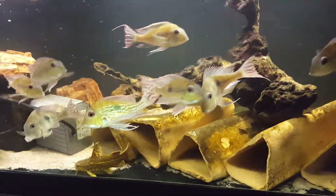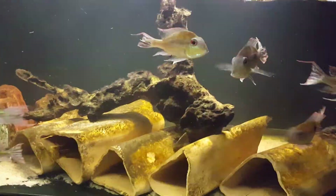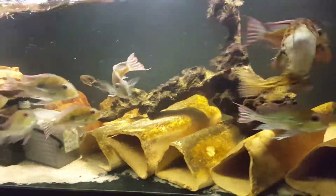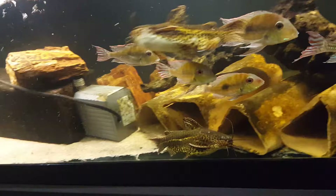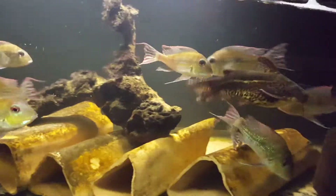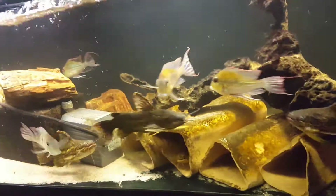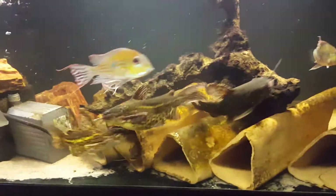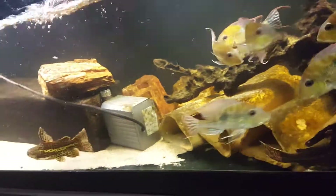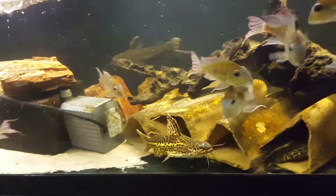This is our breeding group — I have added to the group, there's a couple of smaller individuals that I picked up. Here's the male cruising around, here's a female coming right by. You can see the differences in the males and the females — the females are a little chunkier, a little darker; this male's a little bit lighter. You can see the male chasing the female, they're very active right now, probably trying to spawn.